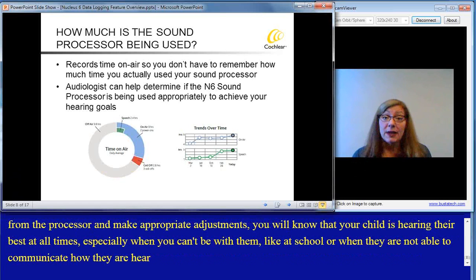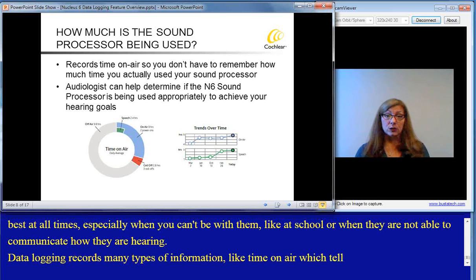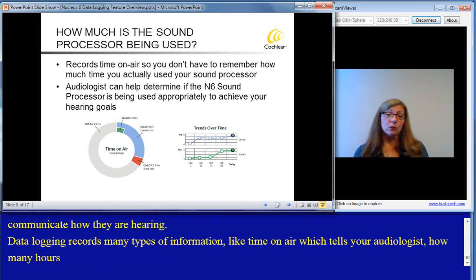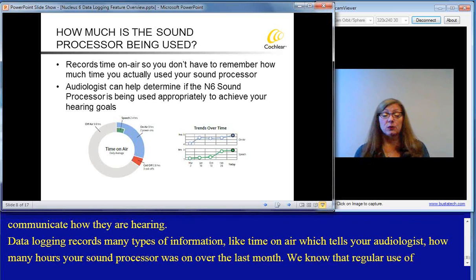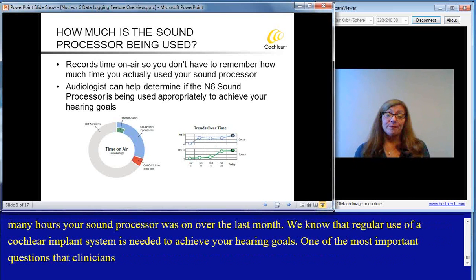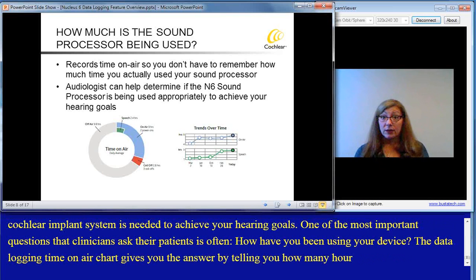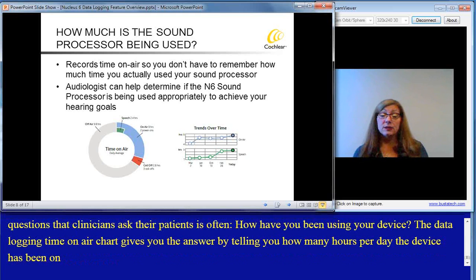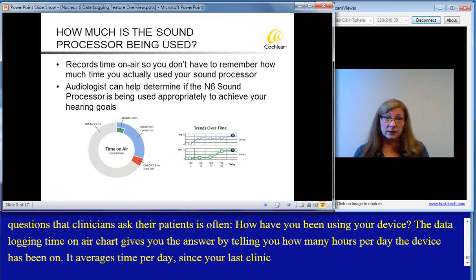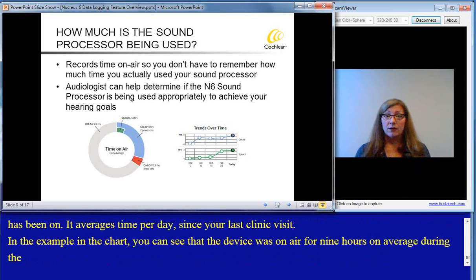Data logging records many types of information, like time on air, which tells your audiologist how many hours your sound processor was on over the last month. We know that regular use of a cochlear implant system is needed to achieve your hearing goals. The data logging time on air chart gives you the answer by telling you how many hours per day the device has been on — it averages time per day since your last clinic visit. In the example in the chart, you can see that the device was on air for 9 hours on average during the day and that the coil was off for 2.8 hours. Use of the sound processor was increasing as a trend.